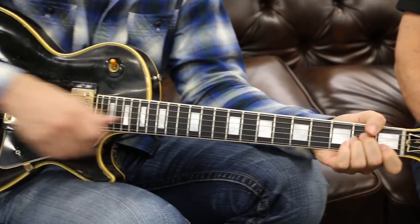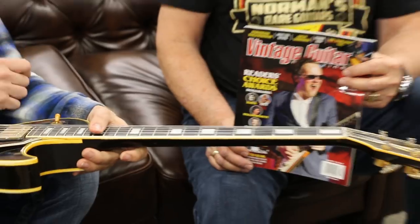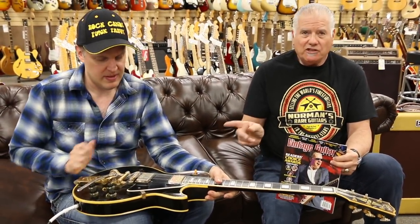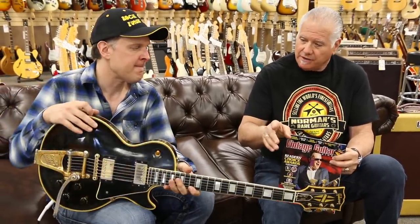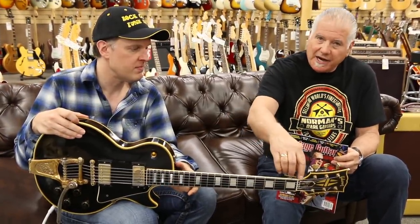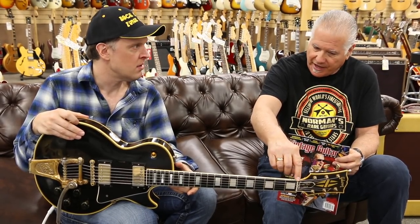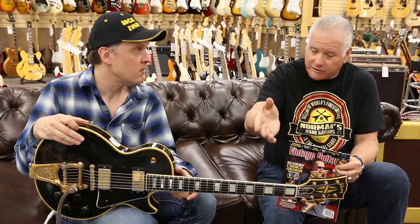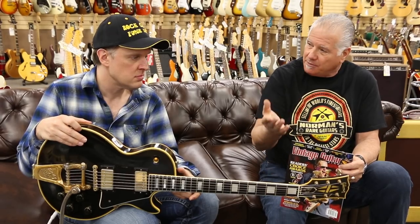Yeah, it's a cool guitar - about as rare as a Flying V, maybe even rarer. Very few. I was telling Joe, I had one years ago and it was a beautiful, clean guitar. It didn't have a Bigsby or anything, but it had one of those mutes right behind the nut - it was ordered that way, I guess. It would hold the strings down and kind of mute the strings. Very rarely would I see that on a Les Paul.